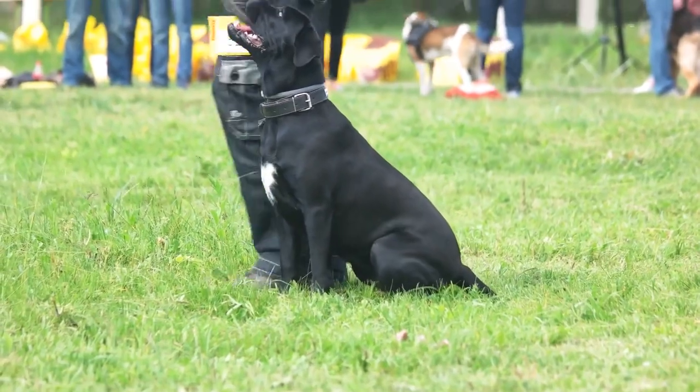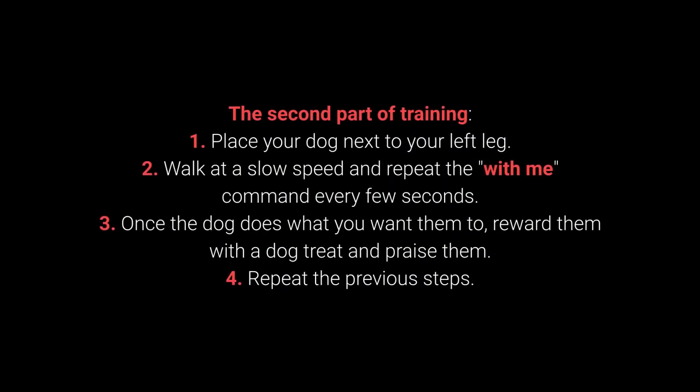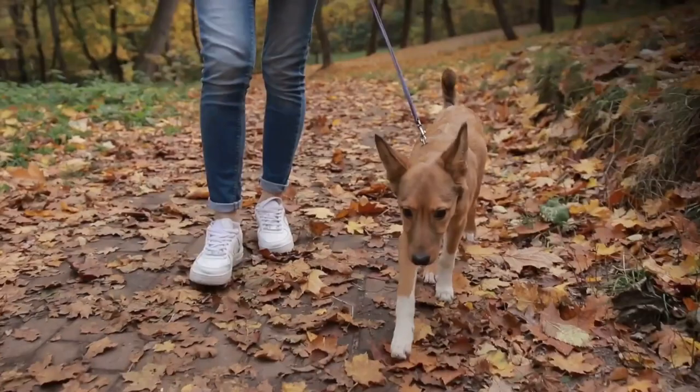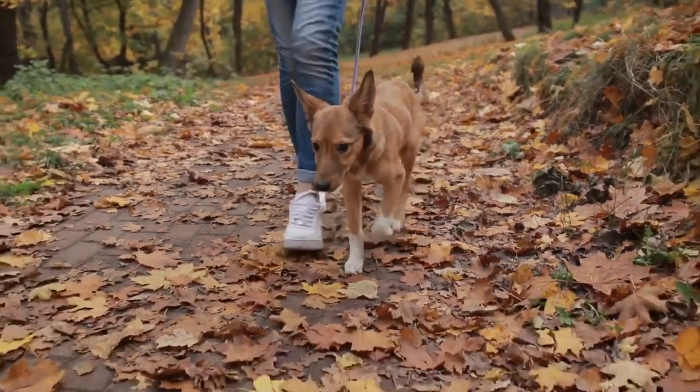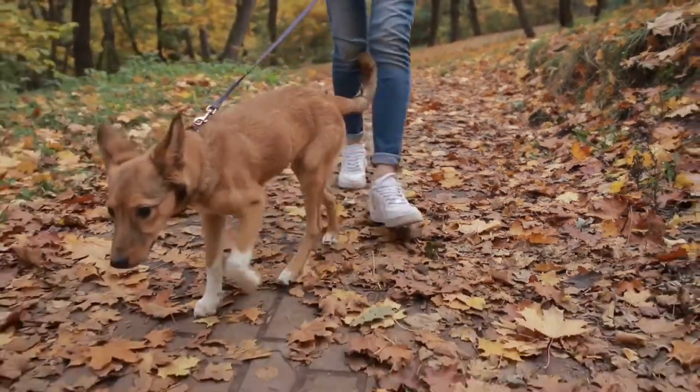Once your dog learns the command, move on to the advanced part of the training. Second part of training: 1. Place your dog next to your left leg. 2. Walk at a slow speed and repeat the with me command every few seconds. 3. Once the dog does what you want, reward them with a dog treat and praise them. 4. Repeat the previous steps. The with me command is one of the most essential for dog walking — I advise you to teach it before going out on a walk.